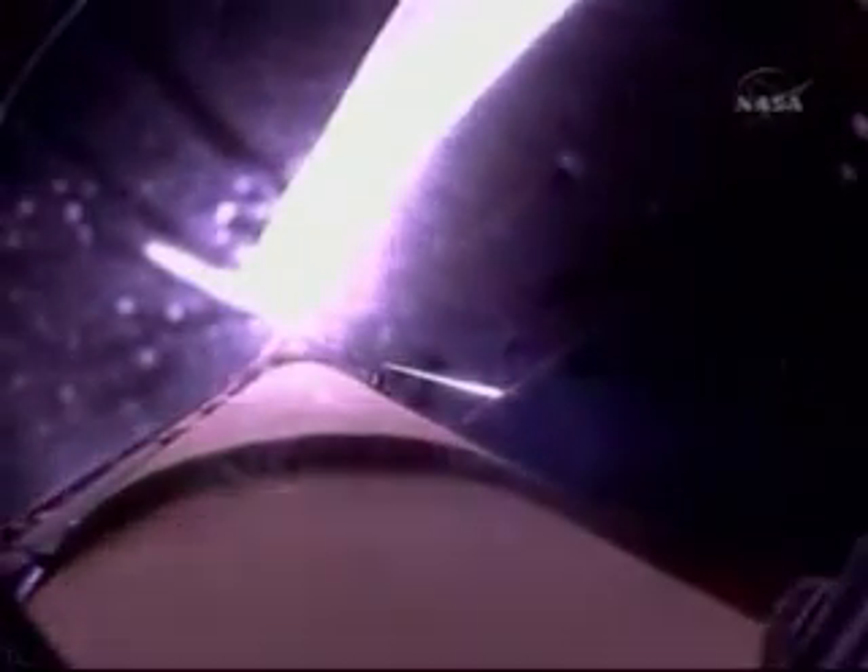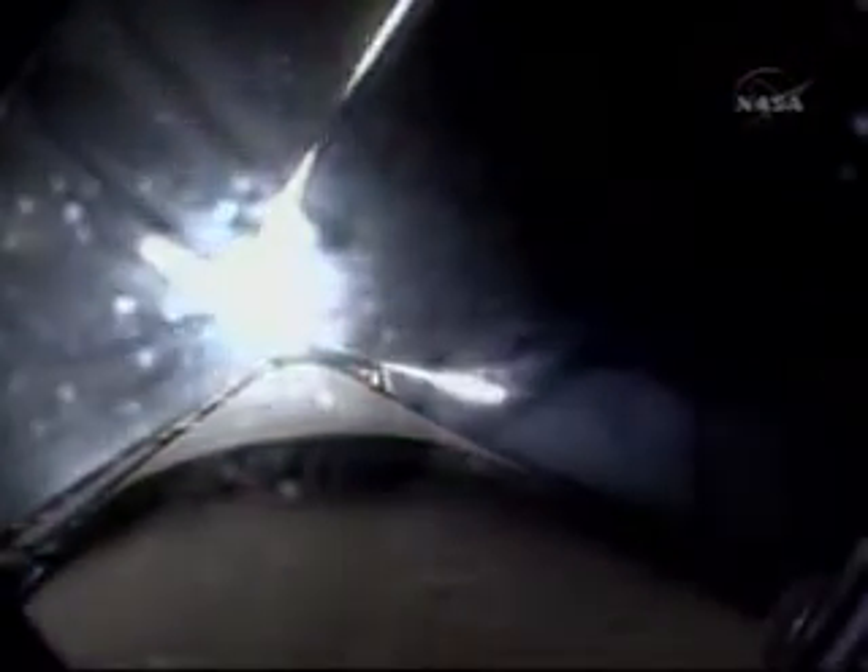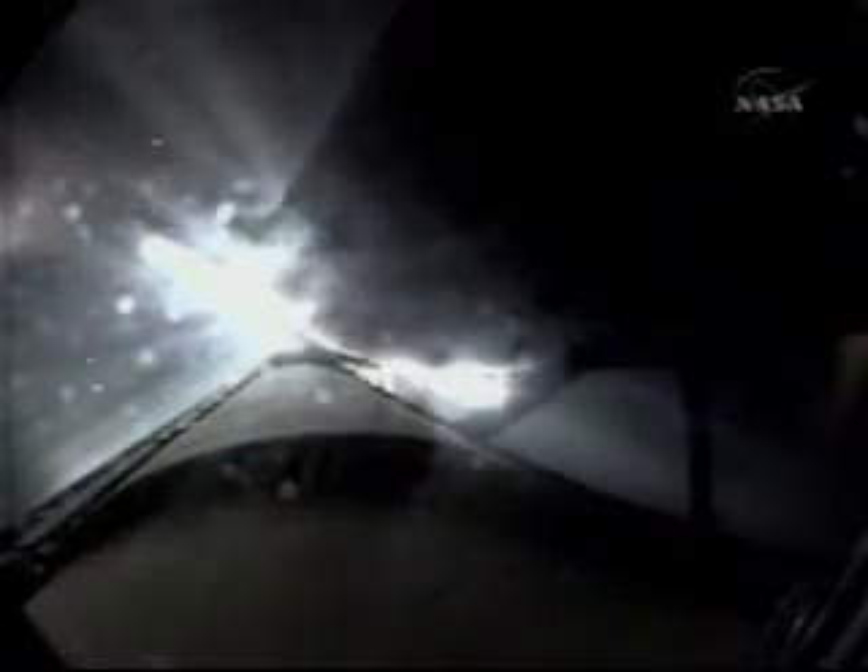Discovery's engines have been commanded to swivel to put the orbiter in the proper heads-up position. Single engine, Zaragoza 104. Discovery can reach Zaragoza on one engine should two fail at this point. Discovery, press to MECO. Press to MECO. Discovery can reach the planned orbit on two engines. All three engines continue to operate well.